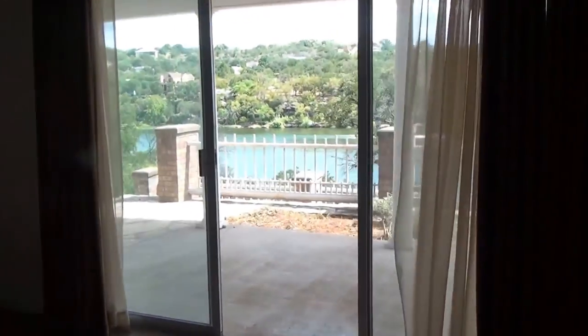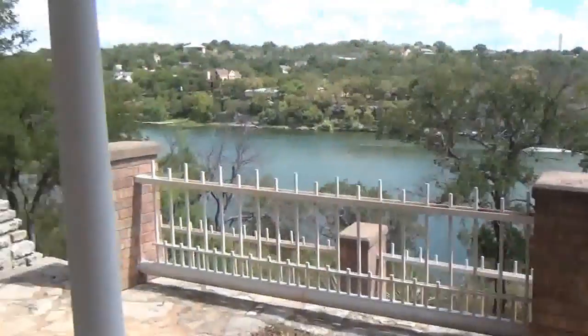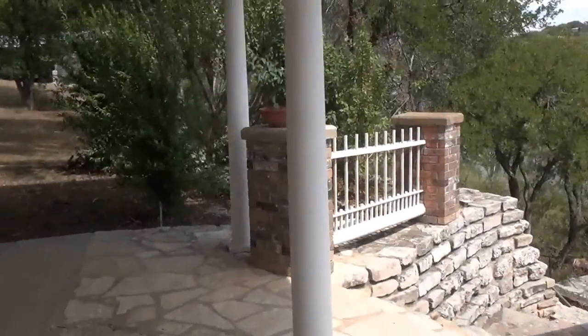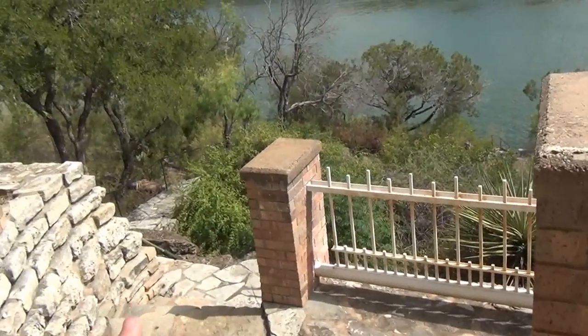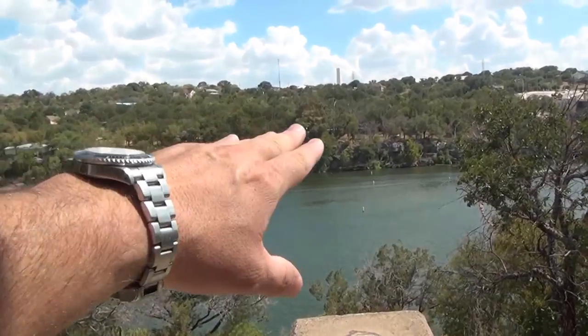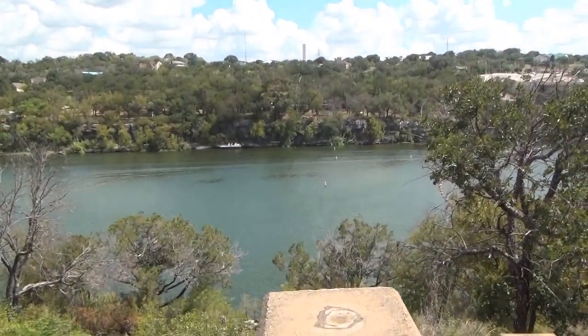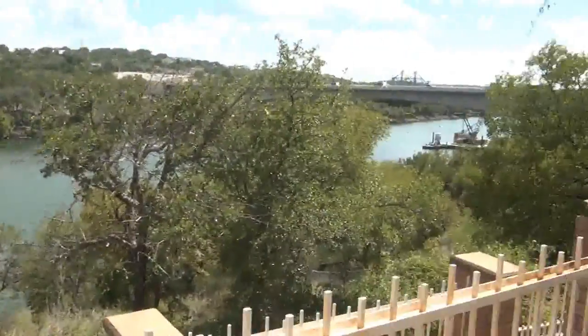Let's go outside to this downstairs outdoor entertainment area. Man, just the view — it's breathtaking. Here's the walkway down. There's a lot of boulders; I mean, this is built on rock. You can see the formation right over there. But this is a great swimming hole, and I'm surprised you don't see more boat activity right now.